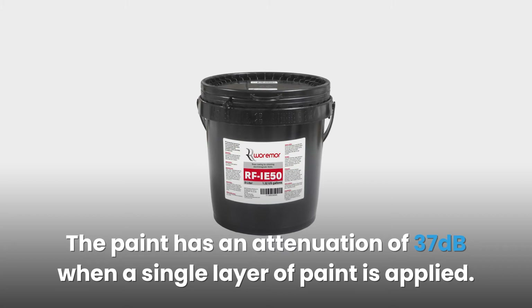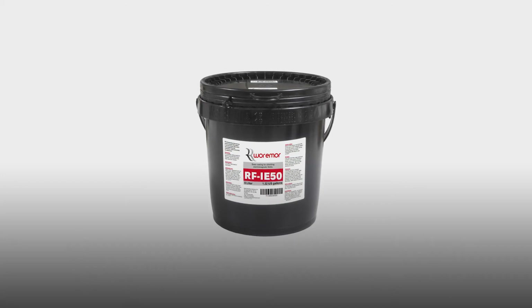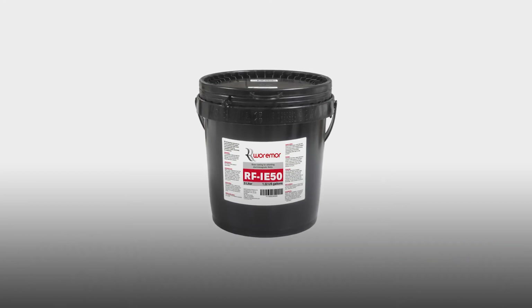If you apply two layers, the blocking effectiveness increases to 99.995% with an attenuation of 44 decibels. In addition, it blocks signals from RFID scanners used by unauthorized individuals and hackers. With this paint in your home, you don't have to worry about someone stealing your confidential data or credit card details.